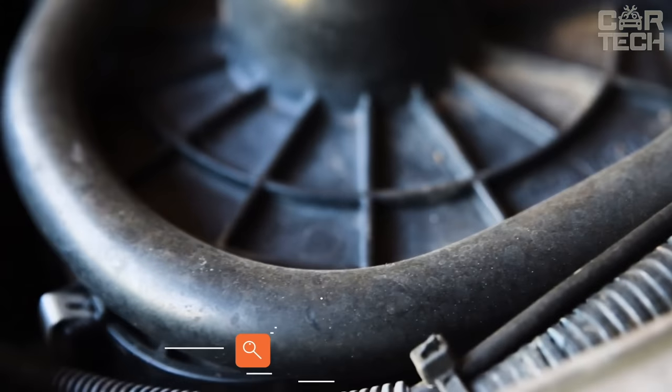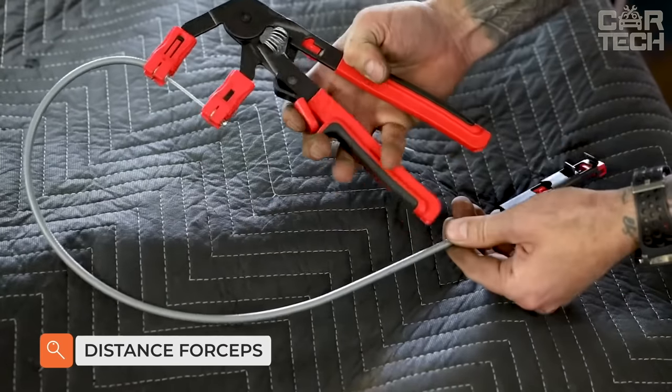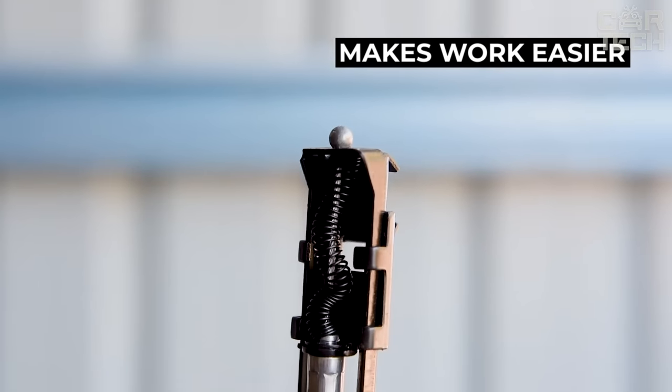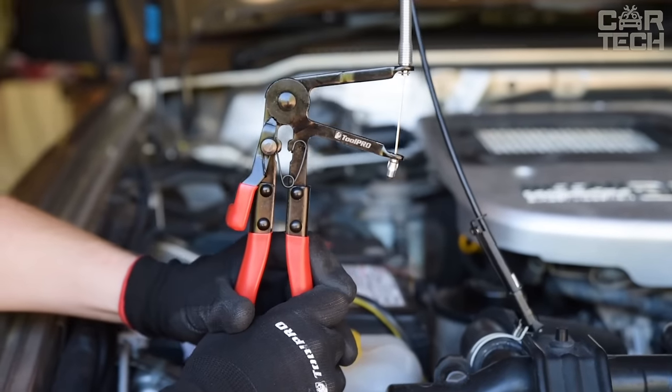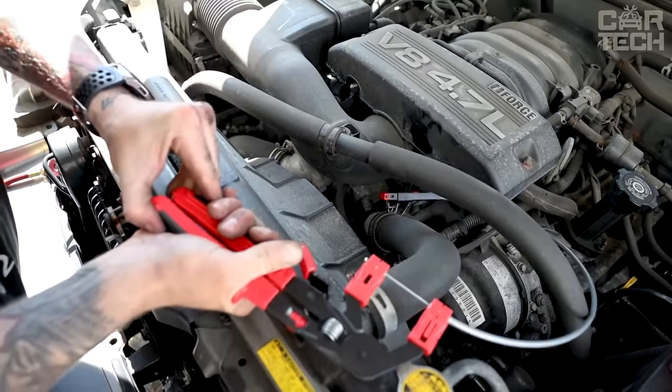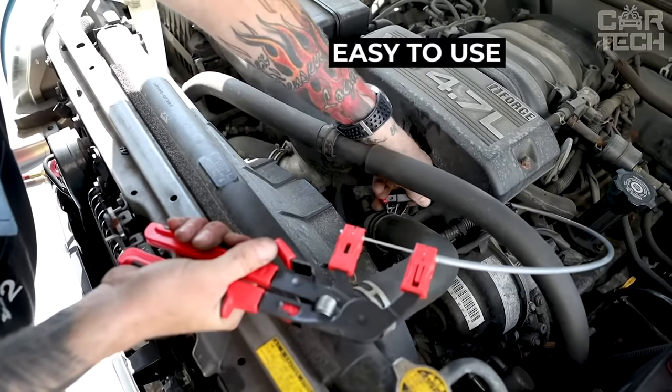A handy thing for car repair is the remote pliers for self-clamping clamps, making it much easier to install clamps in hard-to-reach places. The clamps are held very securely and do not pop out. Understanding how to use this tool presents no difficulty — just fasten, press, and that's all.